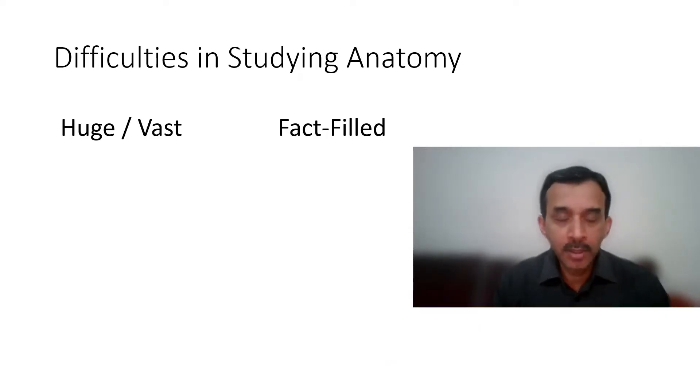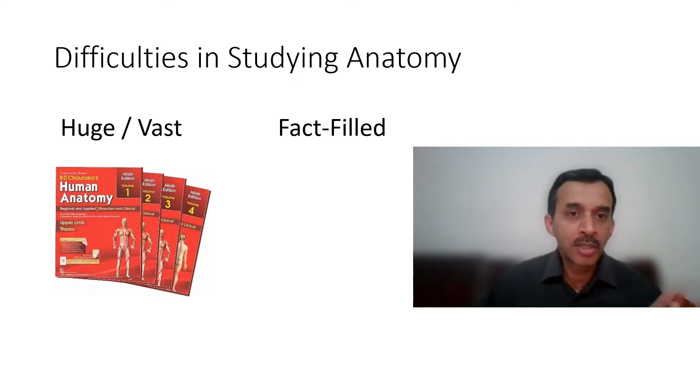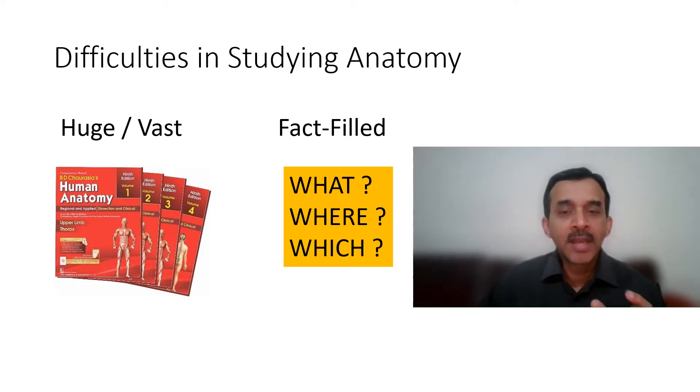So why is studying anatomy so difficult for PG aspirants and FMG aspirants? There are two main reasons. Number one, anatomy is huge — it is vast. The number of pages in Chaurasiya's book alone is more than 1500 pages. The other reason is that anatomy is more fact-filled, in the sense of what, where, and which. Questions like what is the nerve supply of this muscle, where does this blood vessel go, or which structure is this arrow pointing to — those are the kinds of questions we come across in anatomy.